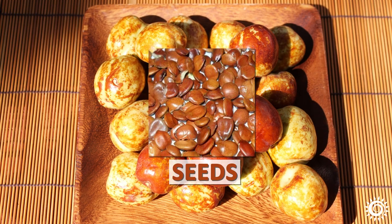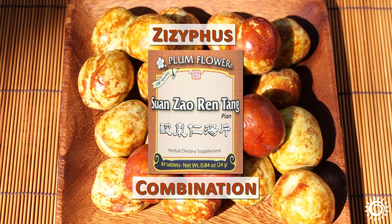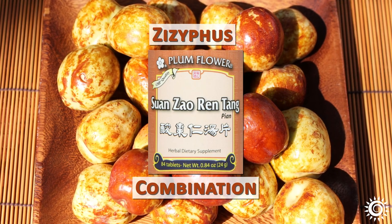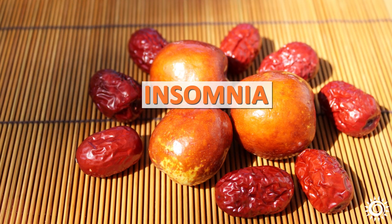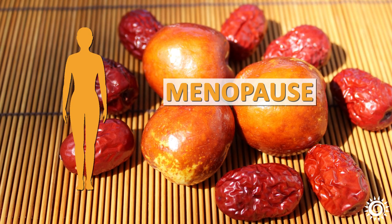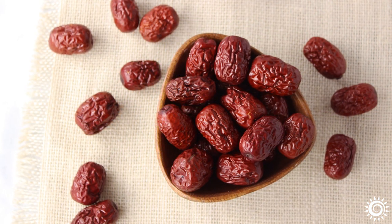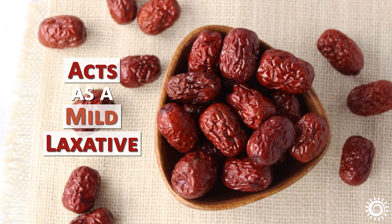The seeds of the Jujubee fruit are famous for their use in the classic Ziziphus combination called Suanzao Ren Tang, a supplement formula that includes many other secondary tonic herbs. Jujubee is especially promoted to those with insomnia or likewise women going through menopause who are commonly affected by sleep disturbances. Consuming the fruit also acts as a mild laxative, which may inadvertently influence sleep patterns.